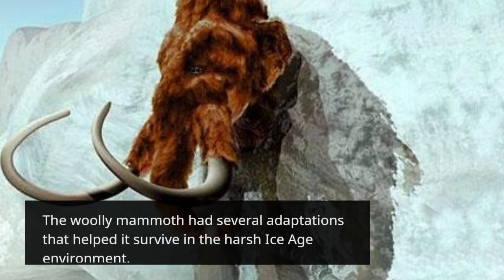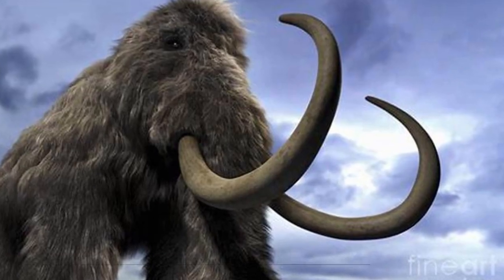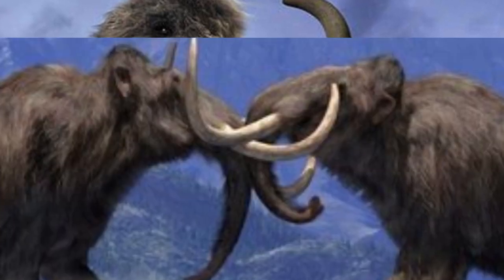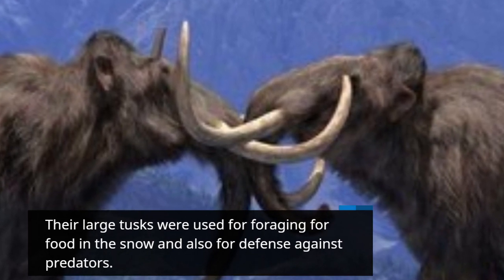The Woolly Mammoth had several adaptations that helped it survive in the harsh Ice Age environment. They had thick fur coats that kept them warm in the freezing temperatures, and small ears and short tails that minimized heat loss. Their large tusks were used for foraging for food in the snow and also for defense against predators.